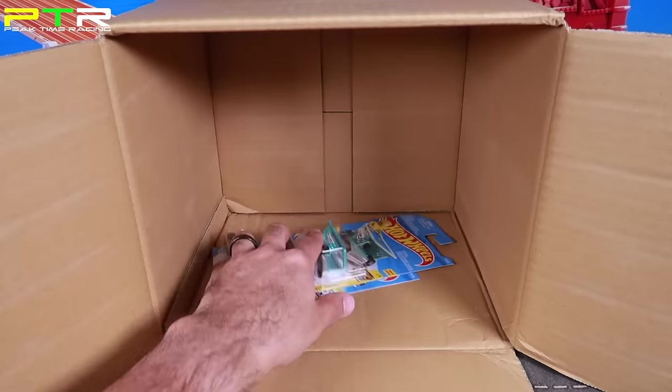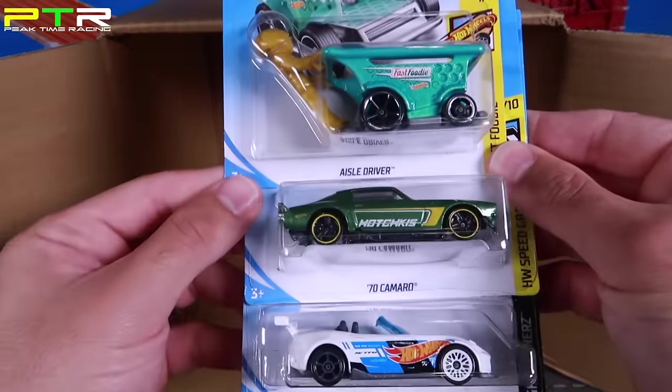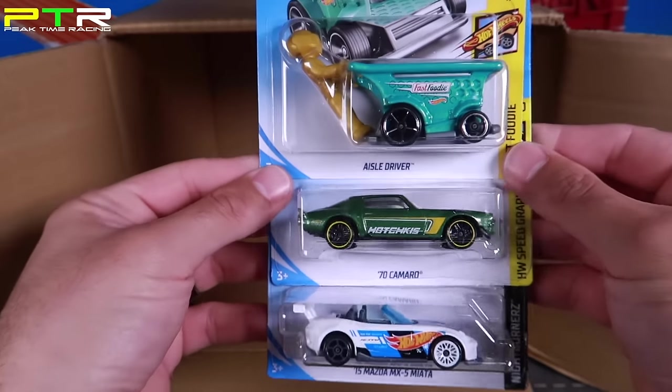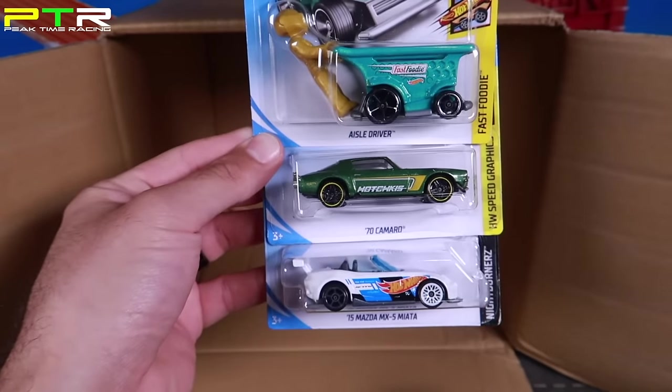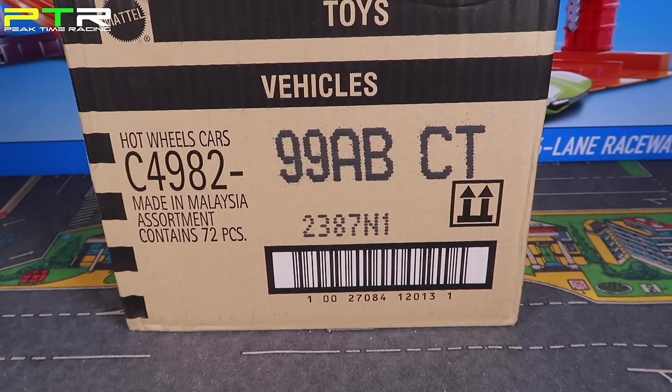The last three cars in the B case: another Isle Driver, the 70 Camaro, and another 2015 Mazda MX-5 Miata. Very very cool. Let's switch to the highlights of the B case. The 2018 B case was definitely a great one with so much to highlight.